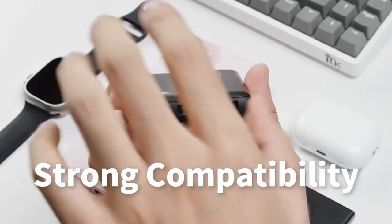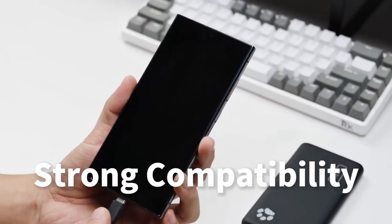In today's fast-paced world, our smartphones are essential tools that keep us connected and productive.